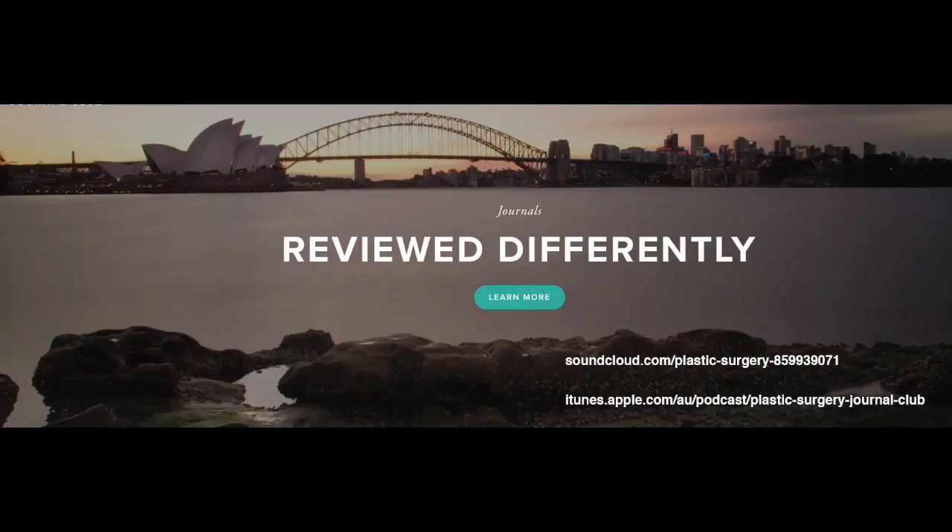Hi, this is Dr. Damian Marucci and Dr. Mark Rahman speaking to you from Sydney, Australia. This is the June 2016 Journal Club podcast. The next paper we looked at was from the June 2016 PRS.